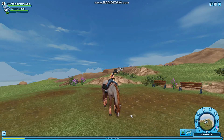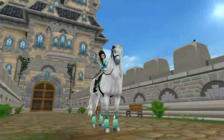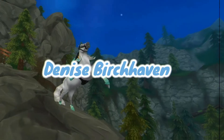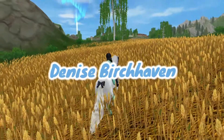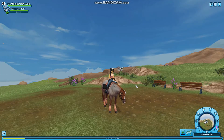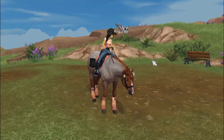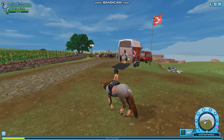Guys, guess what's here? The new Gotland Pony! So today we're on South Hoof because the new Gotland Pony has arrived and I'm super excited from the trailer. They look really cute and I'm excited to see what I think of them. So let's go check them out.